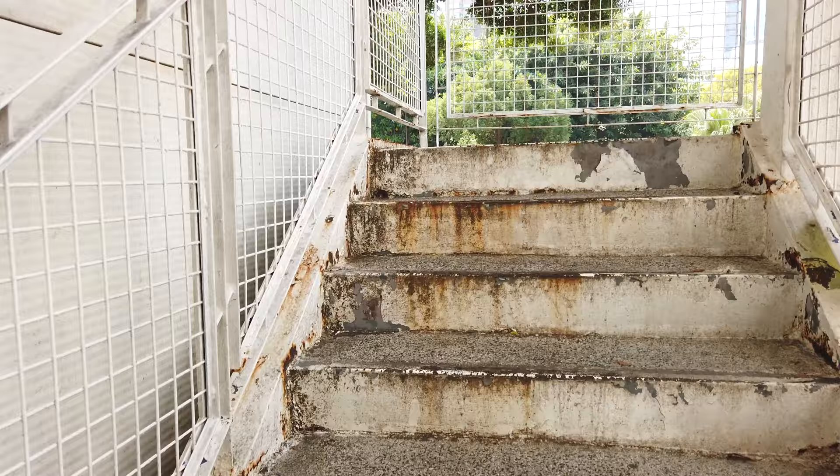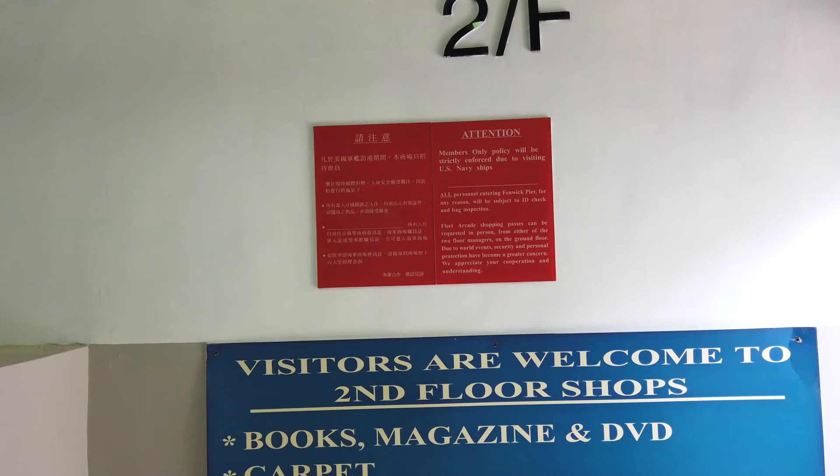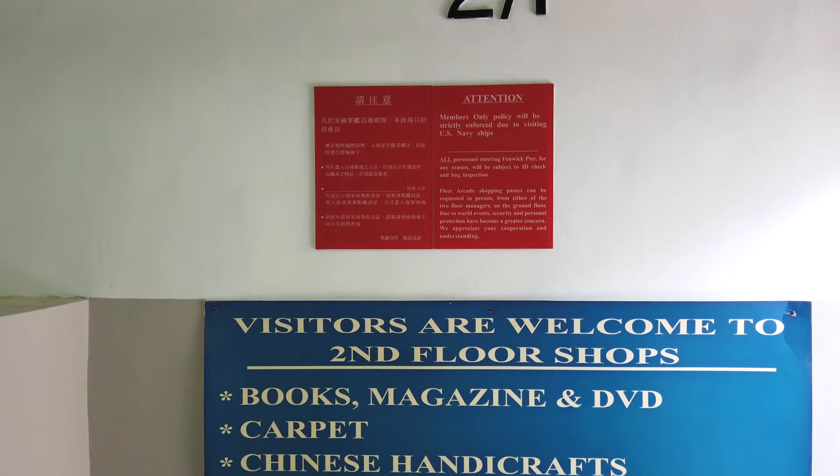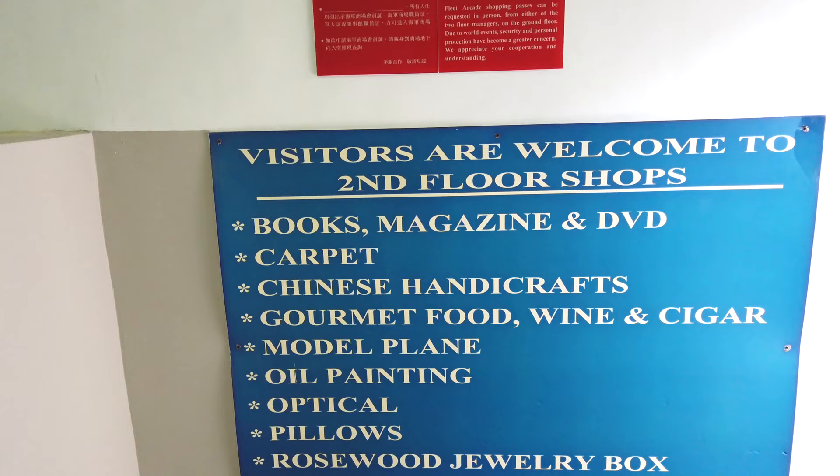The elevator is actually out of service. This is interesting — it says "Members only. Policy will be strictly enforced due to visiting US Navy ships." That's a bit difficult nowadays because US Navy ships visiting Hong Kong is not that common.